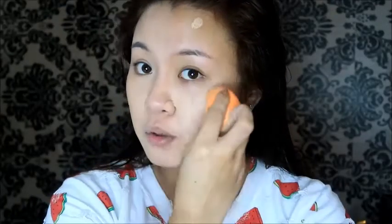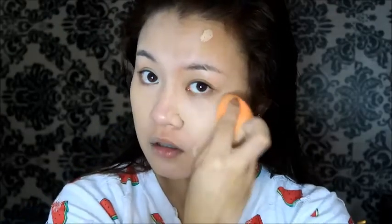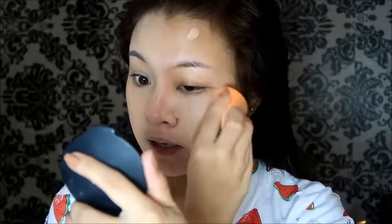On this side of my face with no primer — it still looks good. I like it because it applies really well on the skin. It blends easily. The finish is similar on both sides, but this no-primer side looks slightly more matte. I'm going to set this and then come back after I'm done with my full makeup.